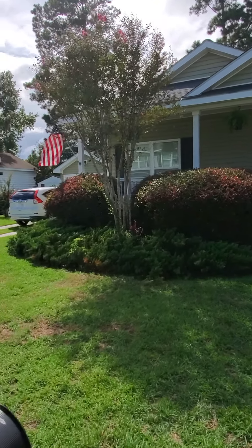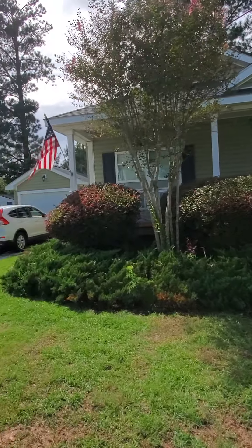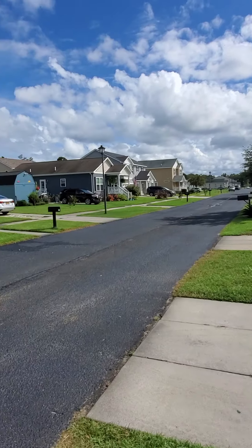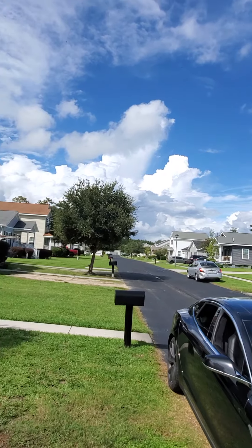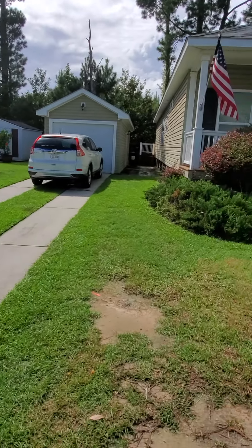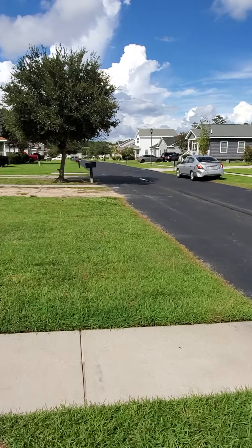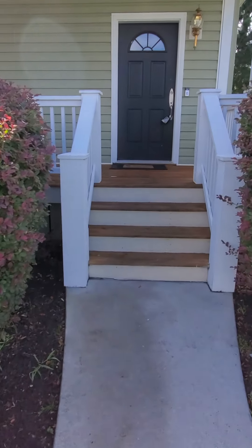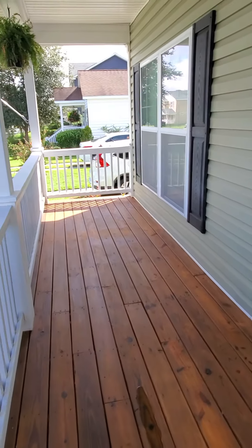All right, here we are at 88 — you can see how far apart the neighbors are. Do you have your own separate garage? We will go inside — pretty large front porch.